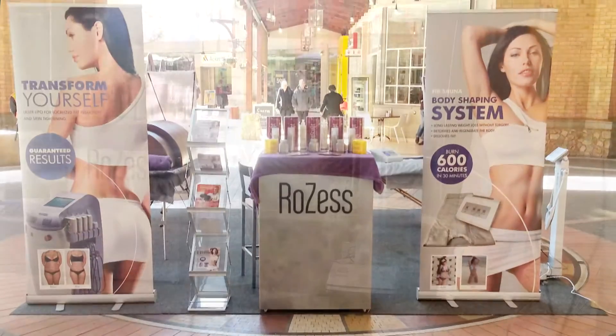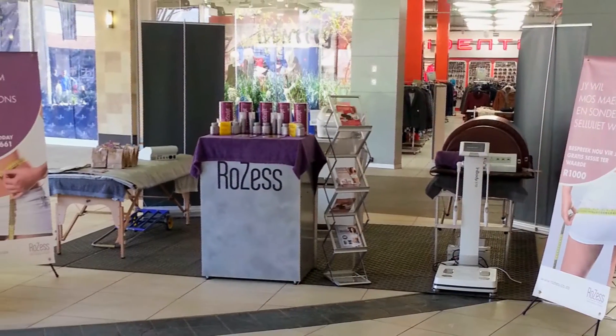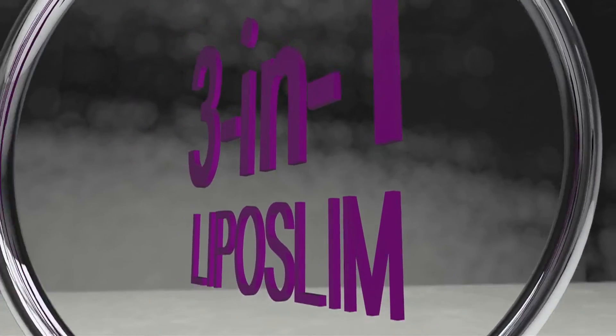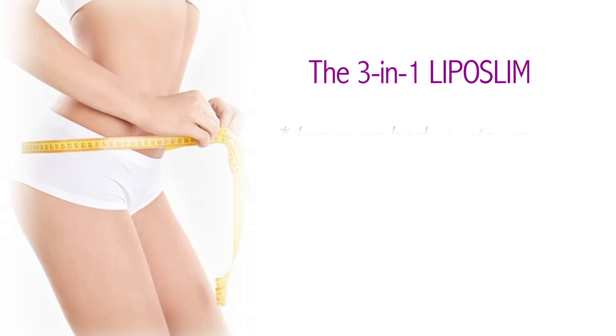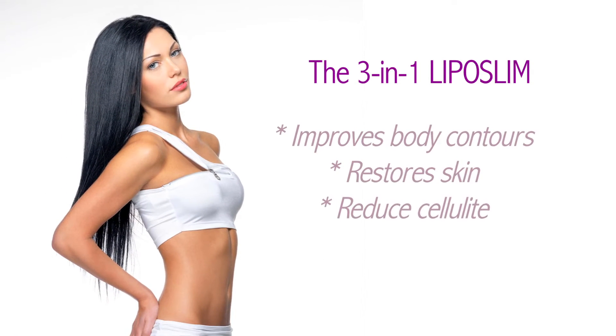Rozess offers backup training, demo days, and in-house operations and training to help you become a successful business. The three-in-one Lipo Slim is a unique philosophy of not just improving the appearance of the body contours but actually restoring youthful, healthy skin and minimized cellulite.